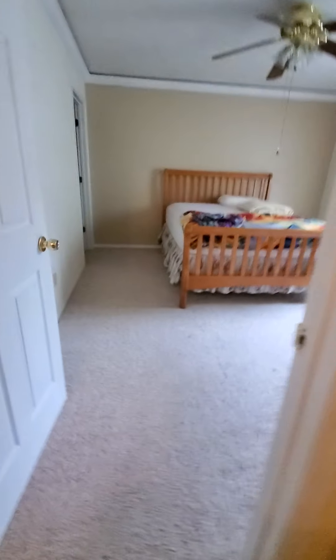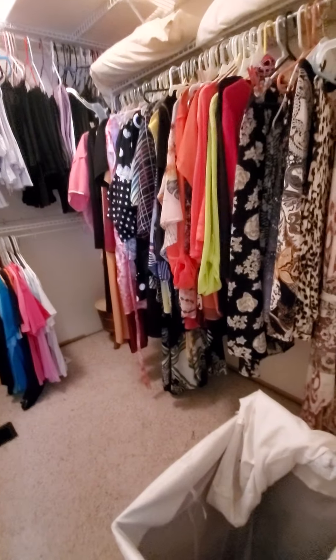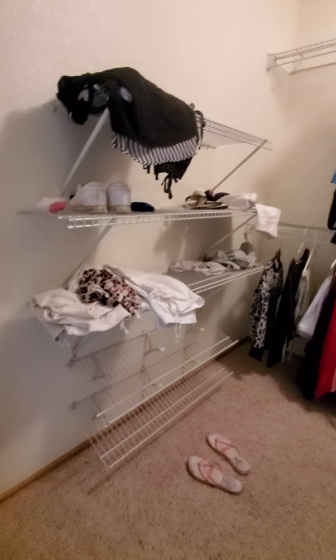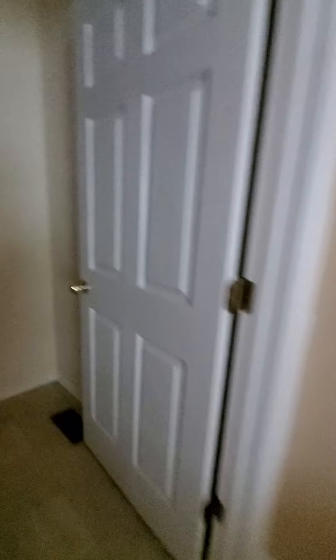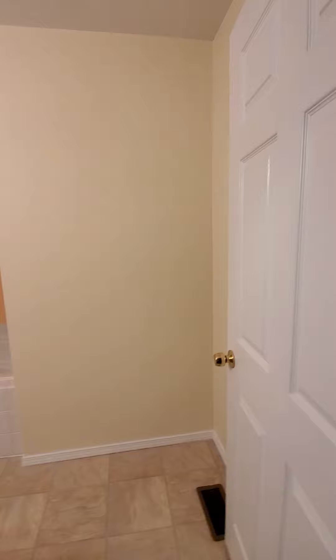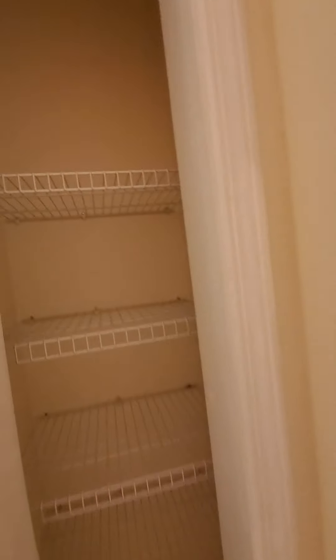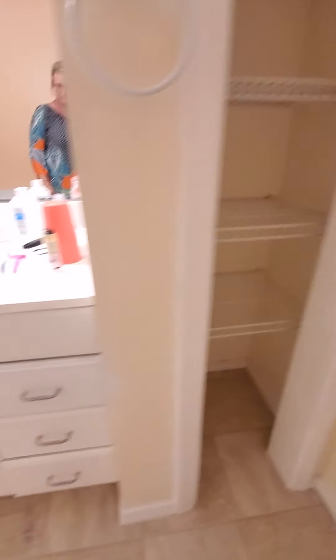A mess here. All right, we still have a full closet here, but hopefully that won't take long to pack up. Let's see how this bathroom looks. Come on Pippy. That looks so much bigger. That peach wall. Okay, good deal good deal.